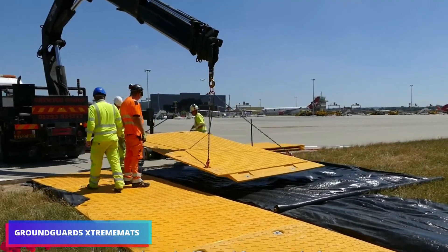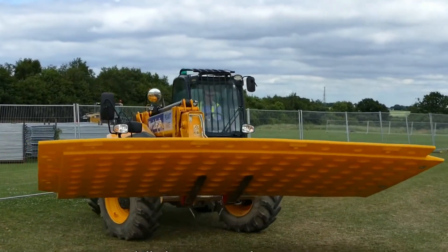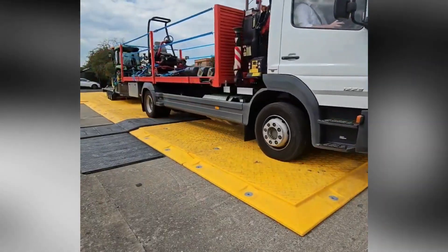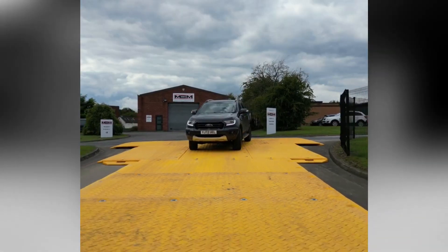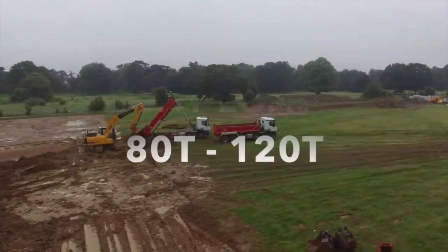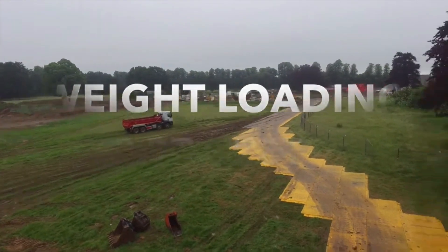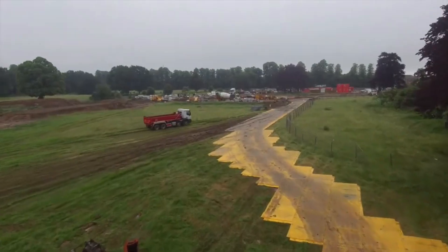Even in the absence of explicit instructions, you can construct a road with Extreme Mats. Each of these mats, for use in a swamp, measures 13 by 6 feet and costs over $3,000. However, the payoff is substantial — with Extreme Mats, you can drive machinery up to 80 tons. The mats have a 120-ton capacity under certain conditions, such as dry weather and reasonable speeds.